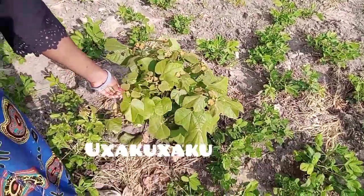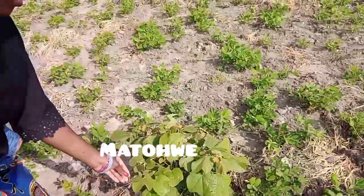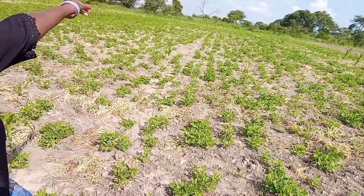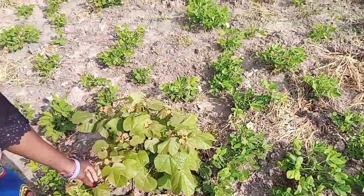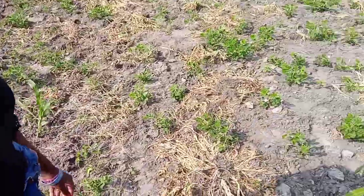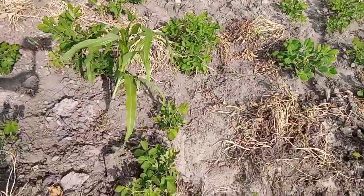And this is the ukaukau — we call it ukaukau in Ndebele, and in Shona mtuwe or matuowe. It's still small; there's a big one over there. So in English I would say African chewing gum — I'm not sure.